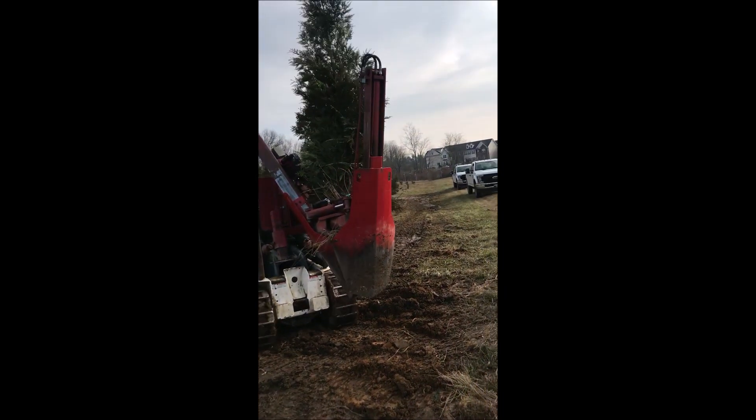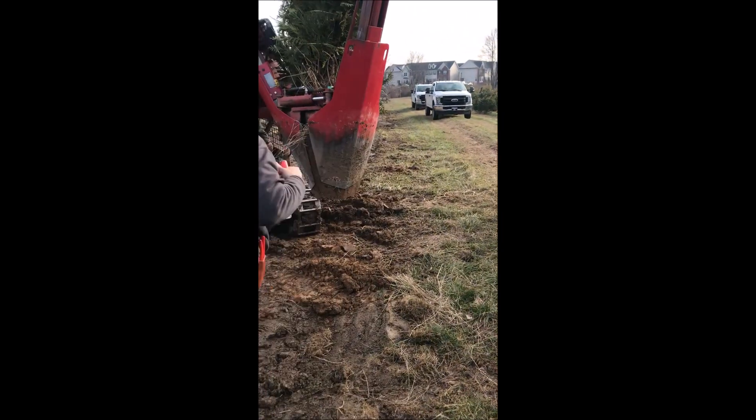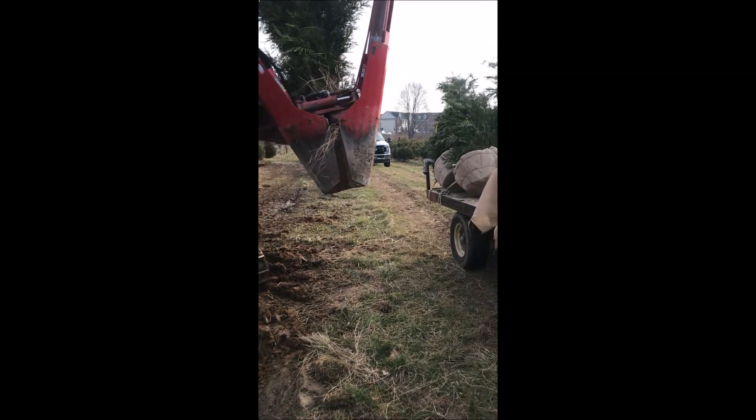We specialize in screening and buffering trees. You can pick up trees at Highland Hill Farm, or we can deliver and install in Pennsylvania and New Jersey. We also sell small seedlings and small transplants of these trees, so if you want small trees we have those as well.